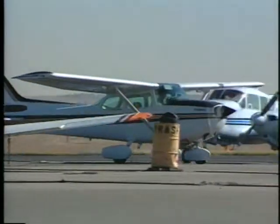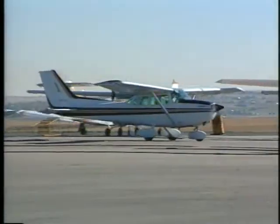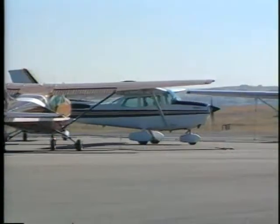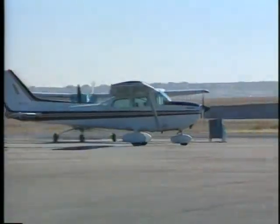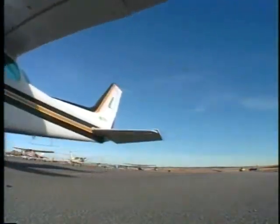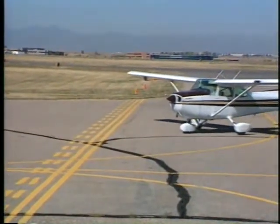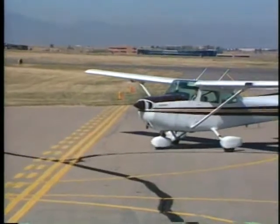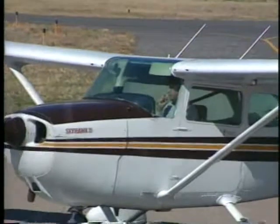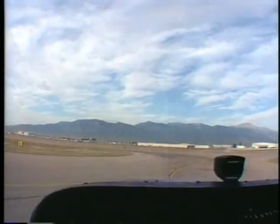There are several procedures you can follow and precautions you can take to avoid a runway incursion. Complete as many checklist items as possible before taxiing. Concentrate on your primary responsibilities. Do not become absorbed in other tasks or conversation while the aircraft is moving. Read back all clearances involving active runway crossing, hold short, and taxi into position and hold instructions. If you are unsure of your position, ask for assistance.